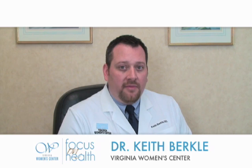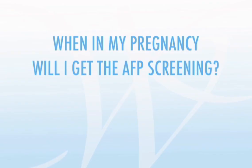AFP screening targets a protein made by the baby's liver — alpha-fetoprotein. A small amount of this protein crosses the placenta into the mother's bloodstream. The test requires a blood sample taken from the mother.